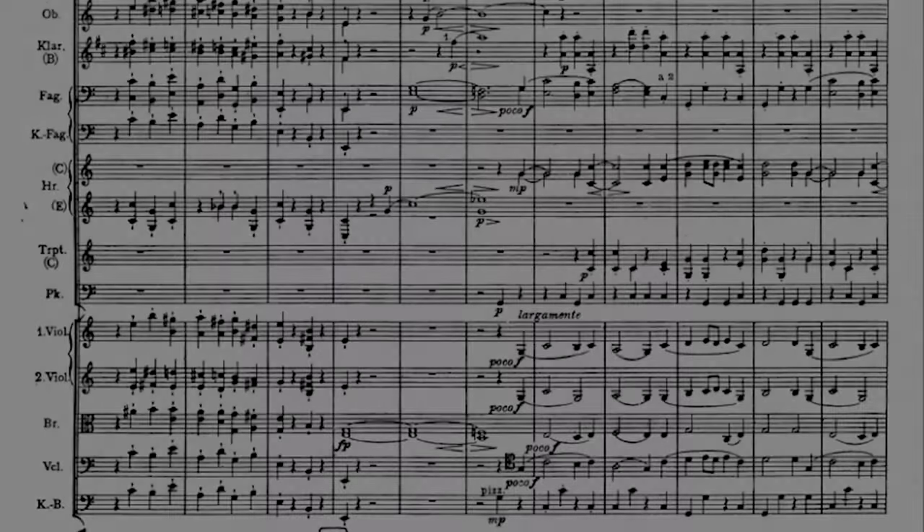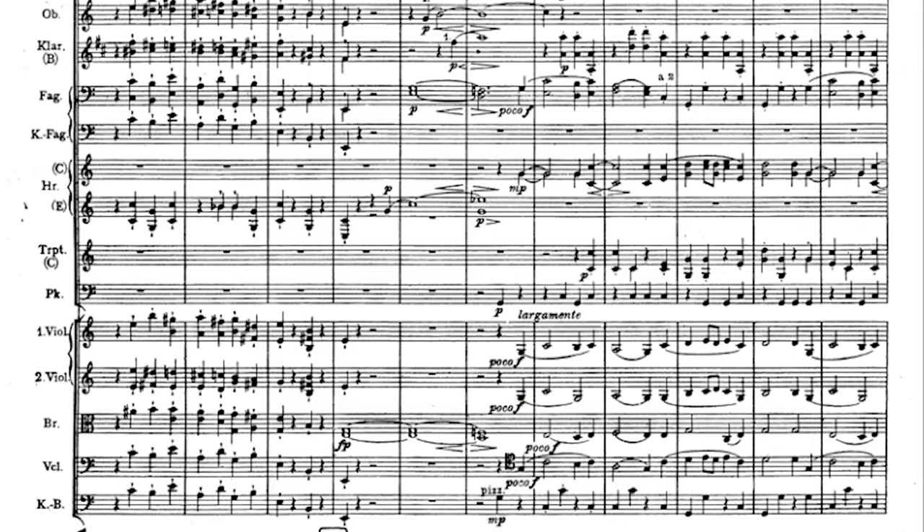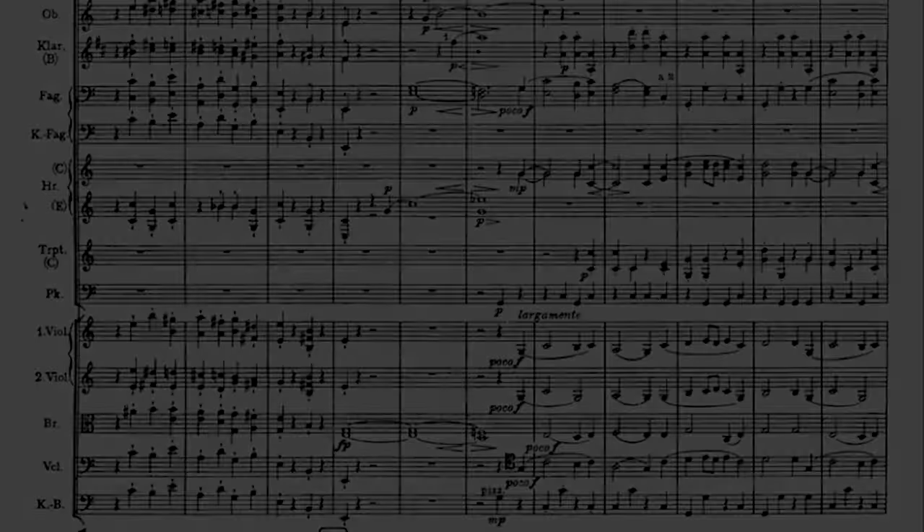The development section begins with a full restatement of the first theme. This is the last time that this theme is presented in its entirety. The woodwinds punctuate the theme, played by the violins, while the counterpoint of the violas is now doubled by the cellos. The oboe leads the transition to Eb major, where the woodwinds try to take the theme from the strings. But the conversation is immediately interrupted by the pizzicato of the strings, strictly related to the pizzicato in the first bars of the introduction.